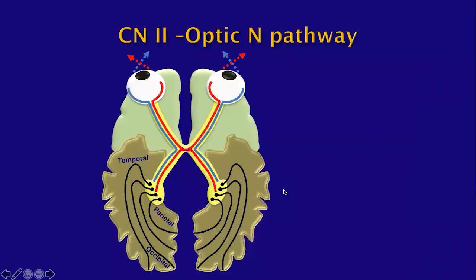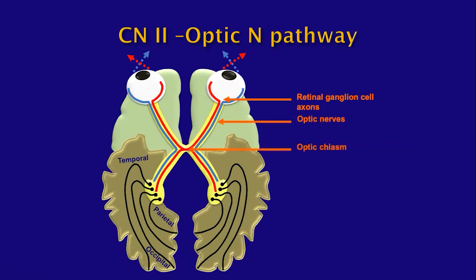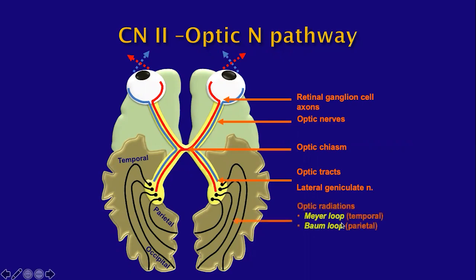Let's talk about the optic pathway. The retinal ganglion cell axons form the optic nerve origin. From there, we get to the optic chiasm, then to the optic tracts, which go into the lateral geniculate body. From there, we have the optic radiations, which may be temporal or parietal, and then we end up at the visual cortex.